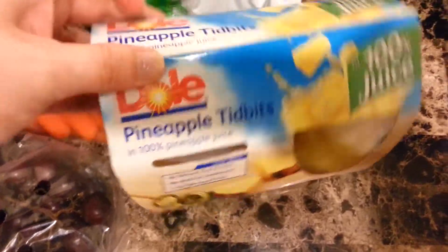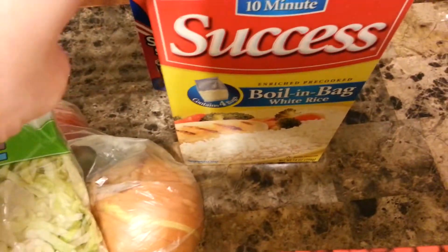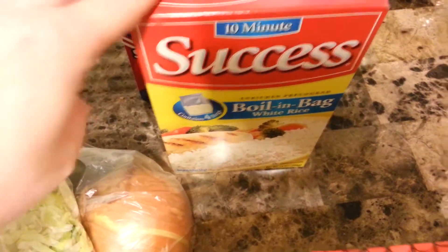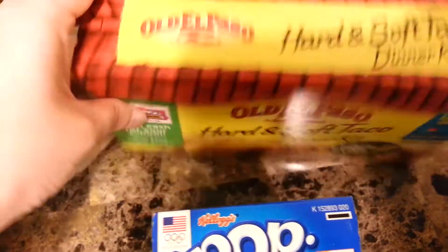I got an onion, shredded lettuce, pineapple tidbits, olive oil, frosted flakes, rice — boiling bag rice. This is the Old El Paso, and we like the hard and soft taco dinner kit.